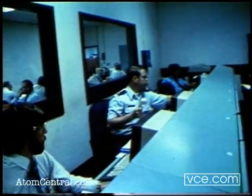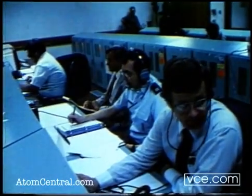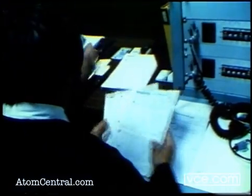Today, seven years after full-scale development began, a Peacekeeper missile, the ninth in the test series, sits in its launch facility at Vandenberg Air Force Base, California, awaiting the first silo launch.